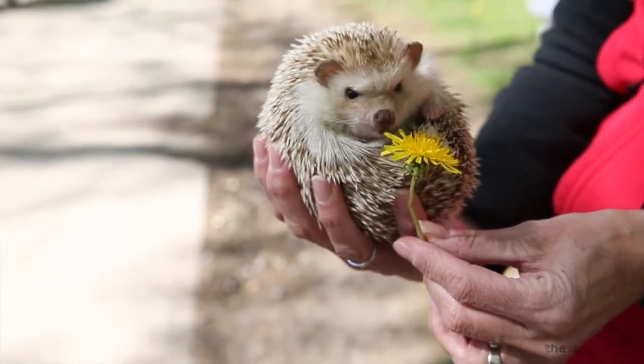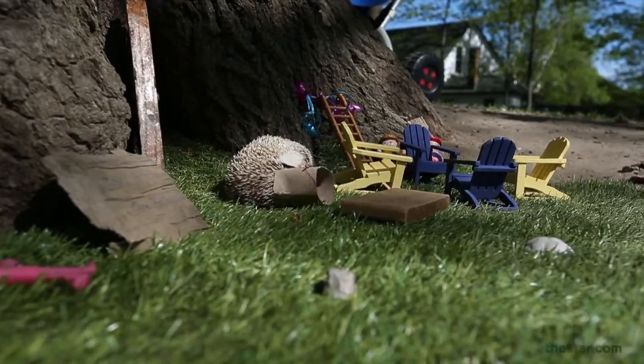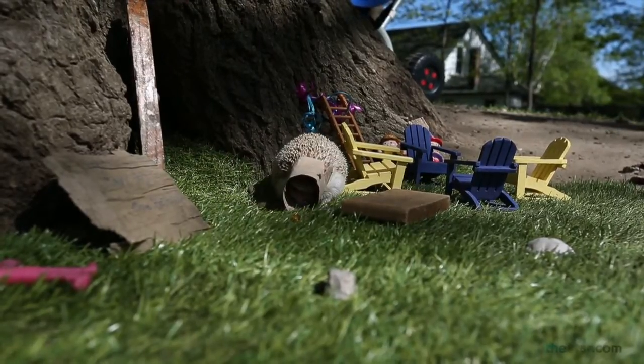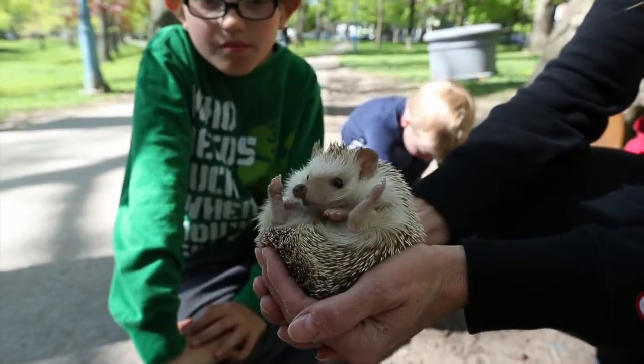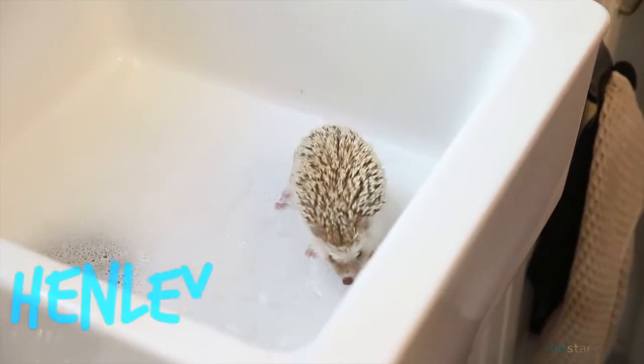He's Henley the Hedgehog, yeah Henley the Hedgehog. With a toilet roll on his head he plays in his tree. He's Henley the Hedgehog, the cutest hedgehog you'll ever see.